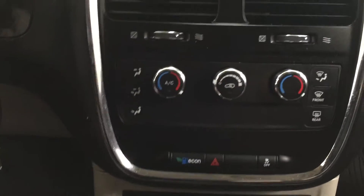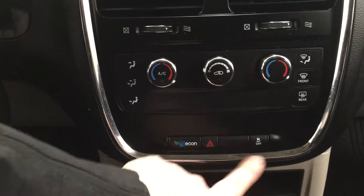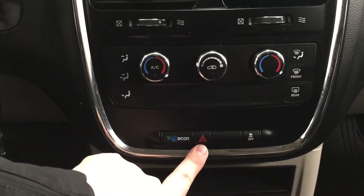Taking a look down below, you're going to see your temperature control settings with your front and rear defroster. You also have your traction control on and off, and then you have your hazard lights. Taking a look just underneath, you're going to see two additional power outlets. And if we take a look at the very top, you're going to find your sunglass case holder as well as an additional interior mirror, just so you can keep an eye on the kids while you're driving.